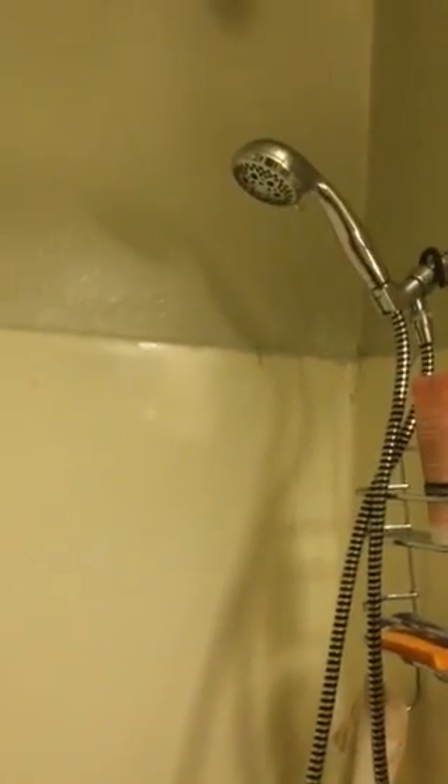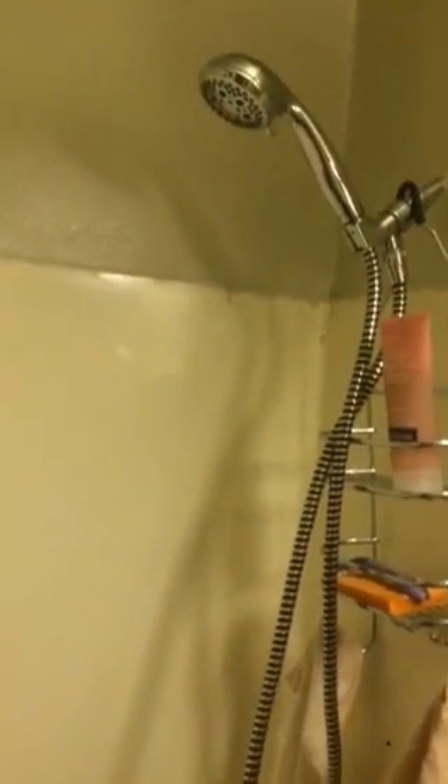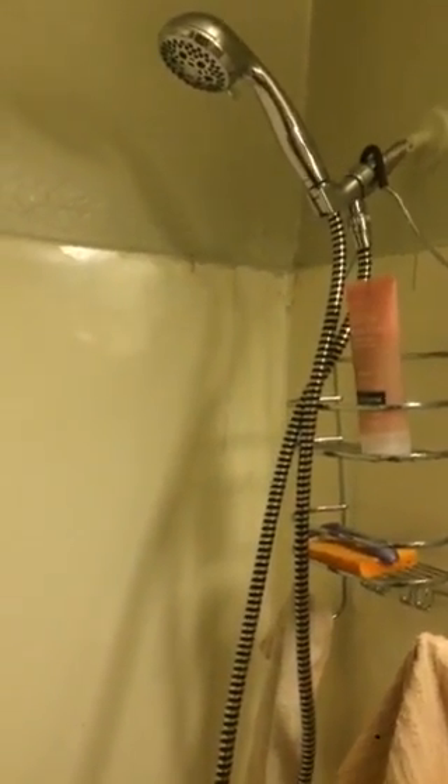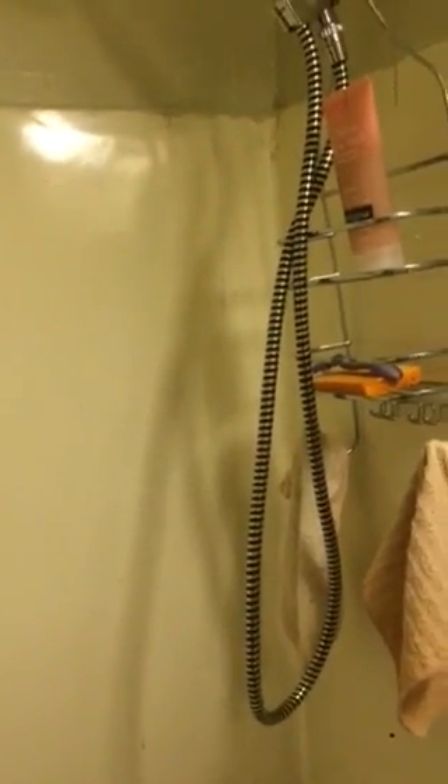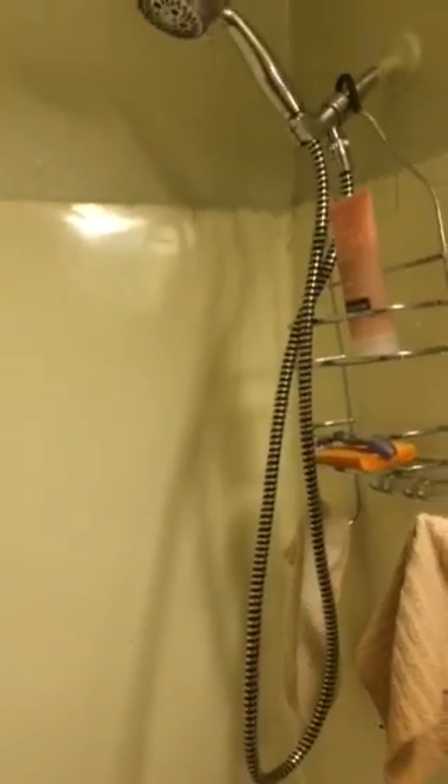I just replaced the head of the shower. I want to replace the head and the base — I just replaced it, but I want to replace the hose. For some reason it wasn't fitting properly, so I have to try to buy another one and see if that one will fit.